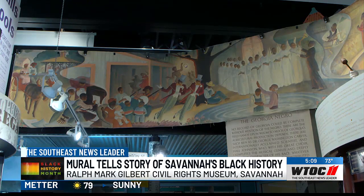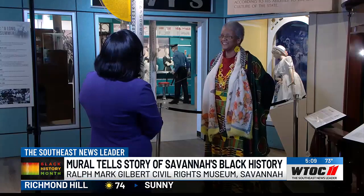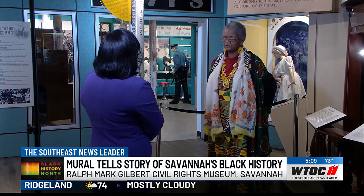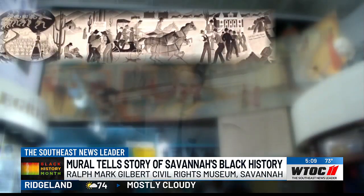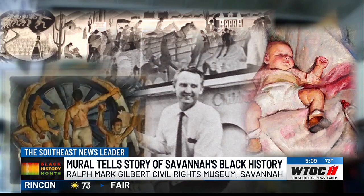This mural, called the Georgia Negro, once hung in the original Sears and Roebuck department store building in Savannah on Henry Street. In the 1940s, the company commissioned muralist Eugene A. Montgomery to create murals for their stores across the nation. This is one of two of the originals that still exist.